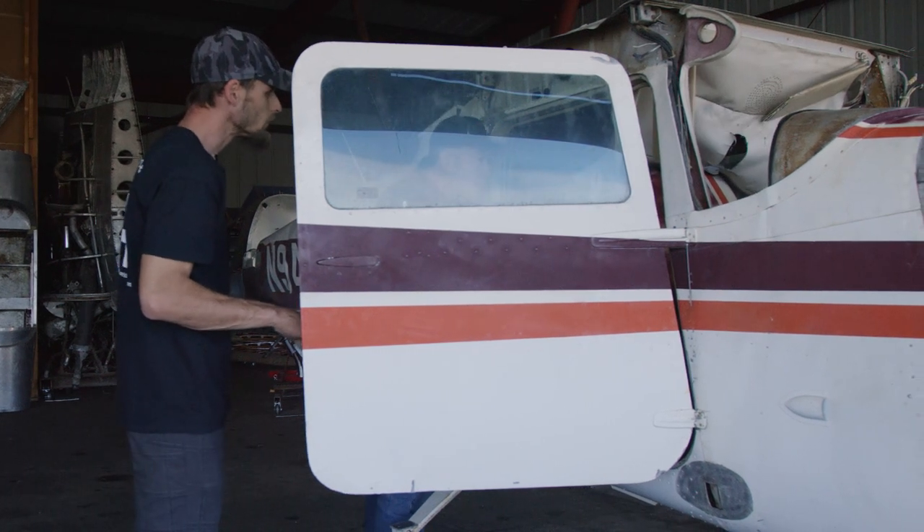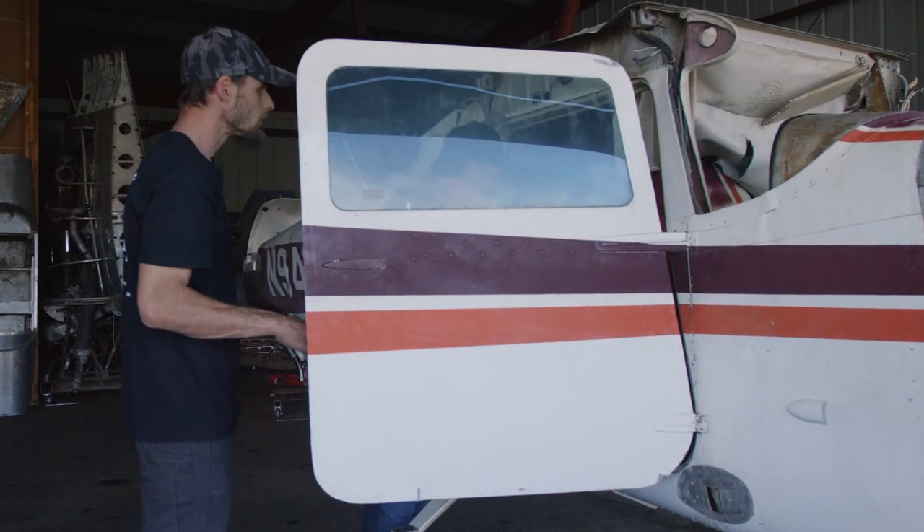The plane had definitely seen better days, but for what we need, it looks perfect.